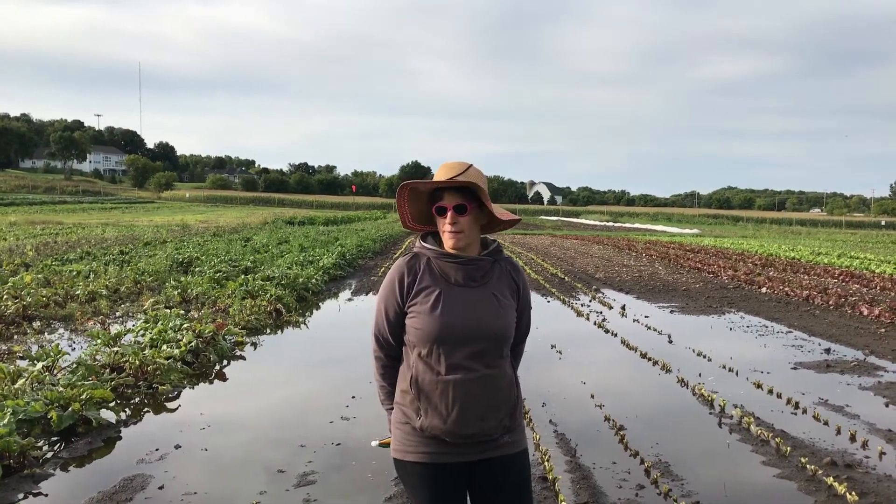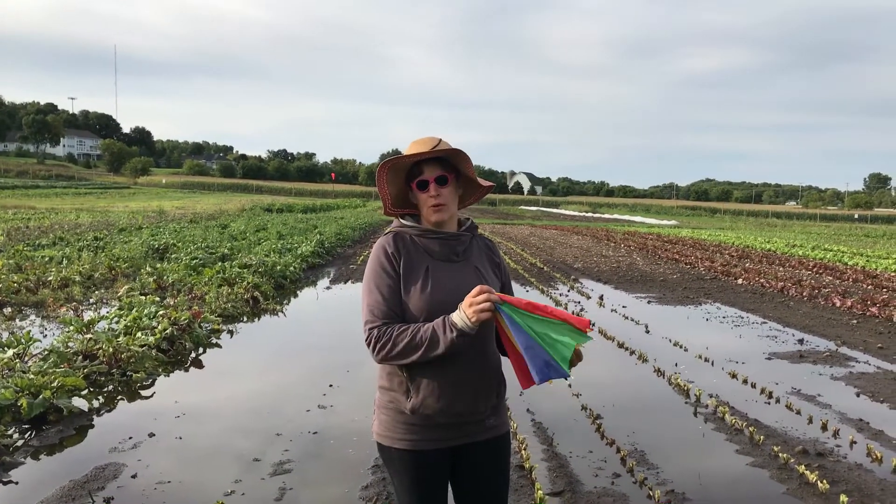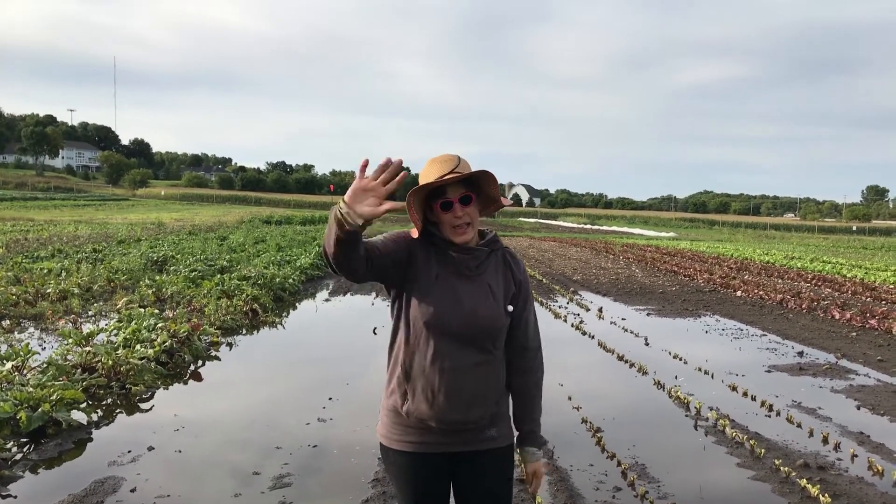Just wanted to give you a quick field update. Forget about the rain, forget about the negative — we're on a positive note now. The sun's shining. Enjoy the fall weather. See you later.